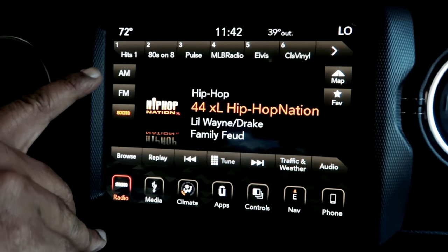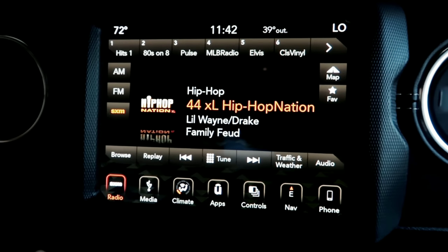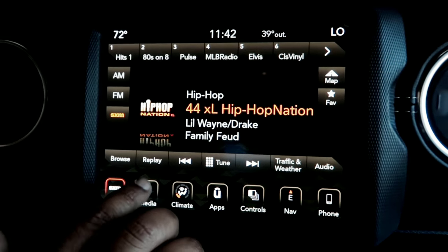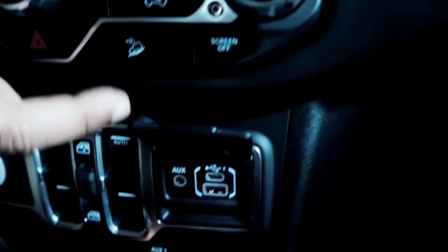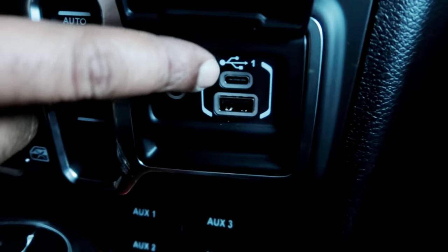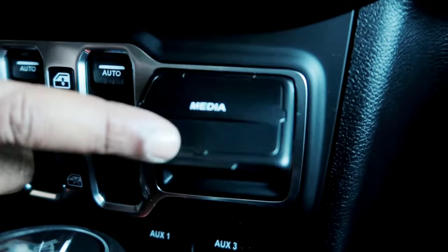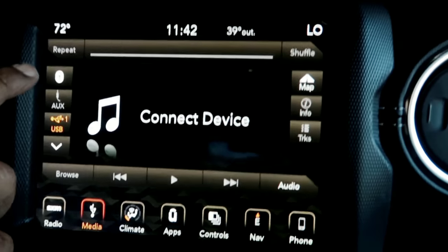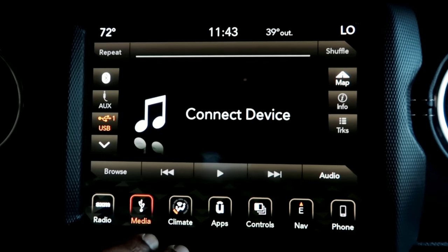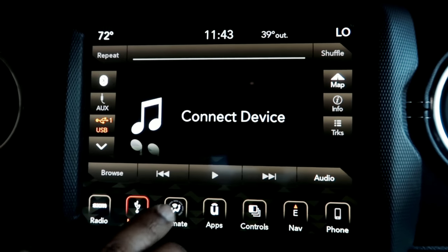Today we're talking about the 8.4 uConnect system with nav — the 8.4-inch touchscreen. It's divided tab-wise: the first tab is your radio, which includes AM, FM, and SiriusXM — you get a one-year free subscription with the vehicle. The second tab is media connectivity, which includes USB, Type-C, and aux input, where you can control your auxiliary and media.